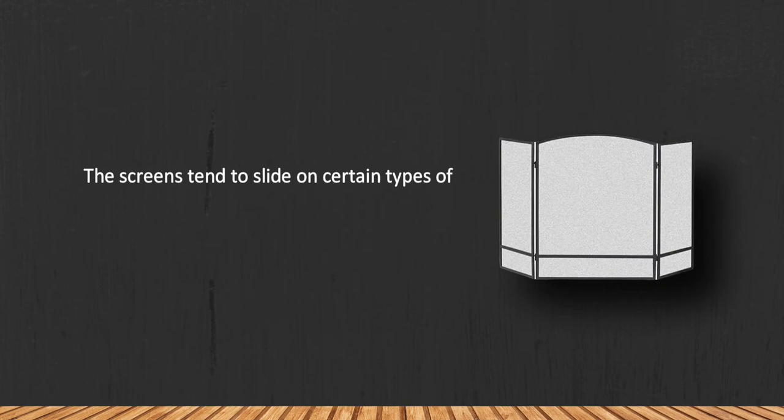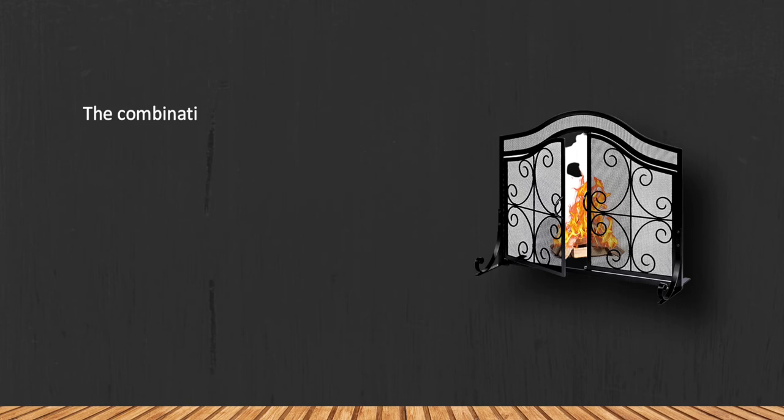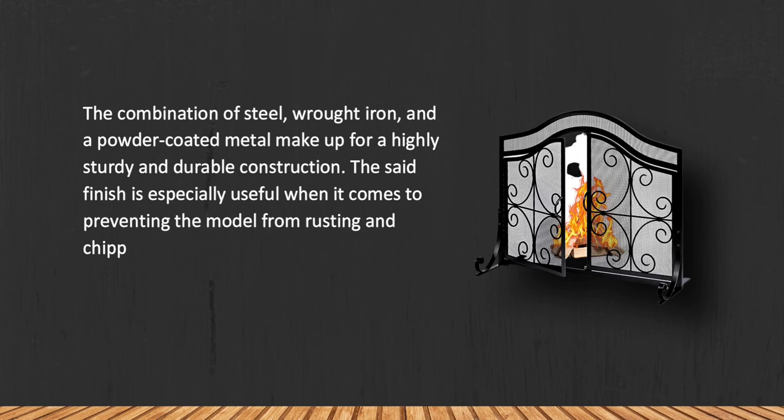At number two: Amagabeli Garden and Home BL009 Fireplace Screen with Doors. The combination of steel's raw construction and a powder coated metal makeup creates a highly sturdy and durable build. The set finish is especially useful when it comes to preventing the model from rusting and chipping, and an adjustable back foot makes it easier to install the screen doors without a lot of hassle.